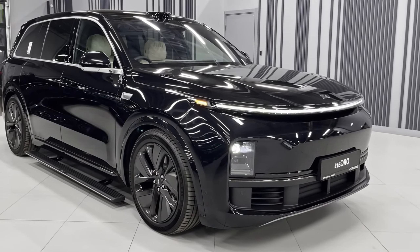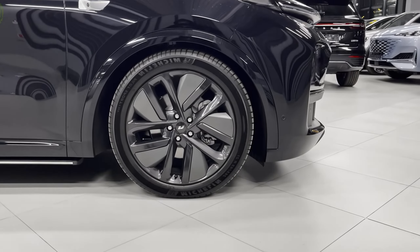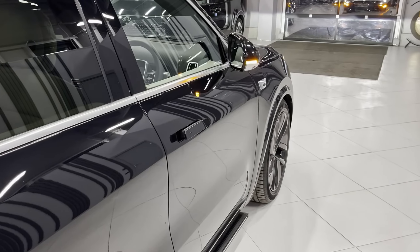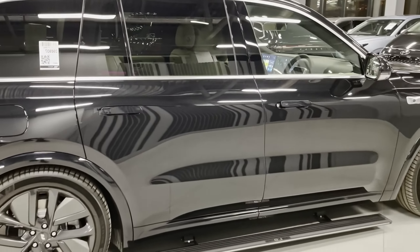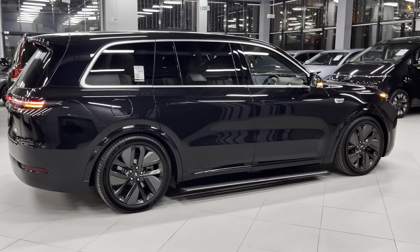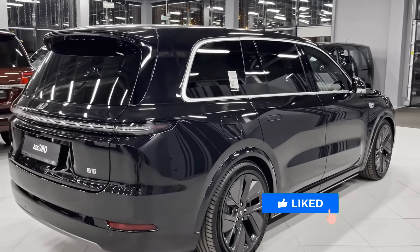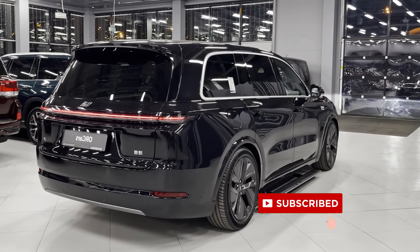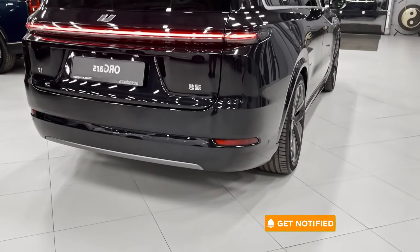Let's start with that curb appeal — the G9 absolutely stuns. It's got this sleek, modern design with a sharp front fascia that just screams power and purpose. But it's not all just brute force. Those aerodynamic curves and sloping roofline add a touch of sportiness, making it look fast even when it's parked. The large wheels give it a confident, planted stance. With a drag coefficient of just 0.27, this thing is sculpted to slice through the wind like a knife, maximizing both range and performance.